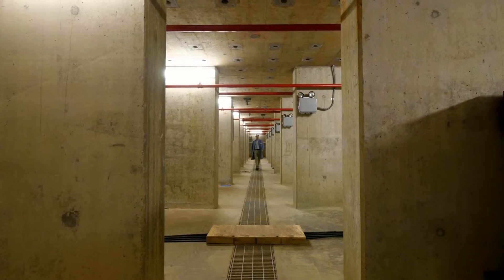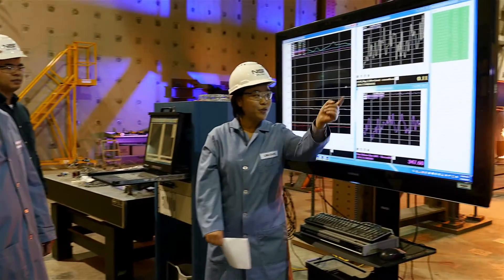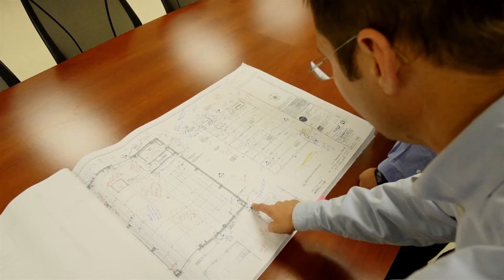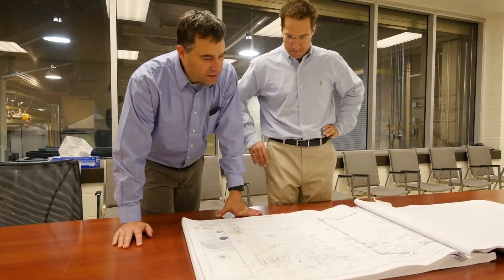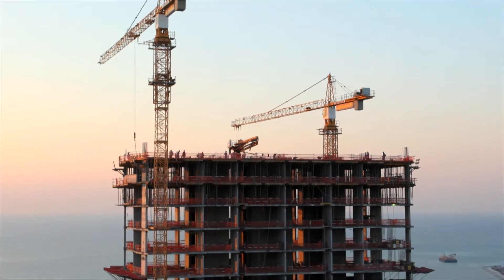In the not-so-distant future, the results of the collaboration and innovation happening in this lab will help professionals to build fire resistance into structures from the very beginning, during design and planning — which means safer buildings for everyone.